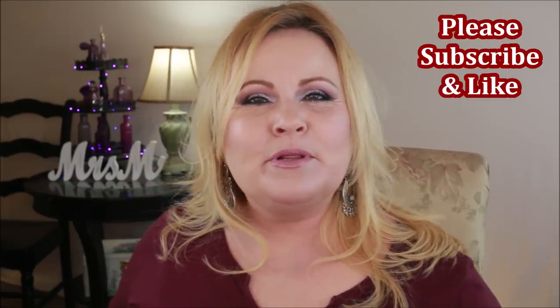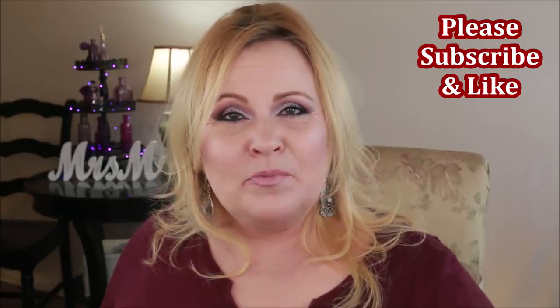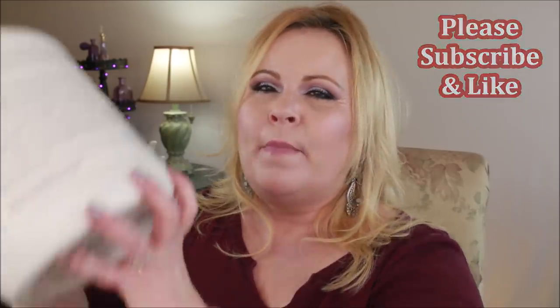Hi YouTube family, welcome into today's video, which is going to be a pretty quick 'go through my trash and find out what I loved and what I am not going to repurchase.' I do have quite a few things in here so I want to go through this pretty fast. If you're new to my channel, please subscribe by hitting the red button below, and if you wouldn't mind, give me a thumbs up — that really does help me out so much.